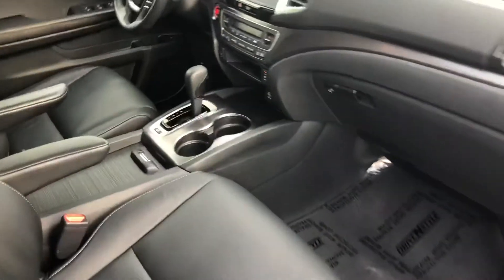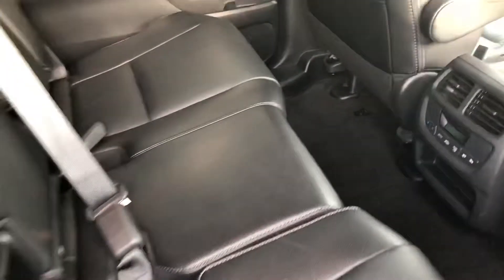Pop open the interior so you can see how clean that is. Like I said, overall really well taken care of vehicle.